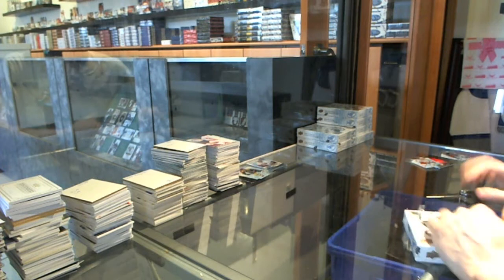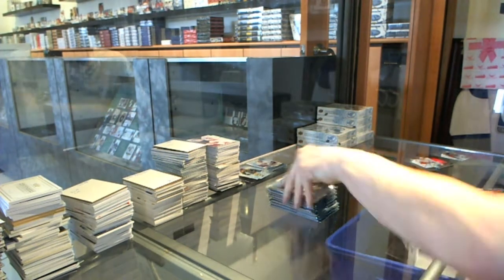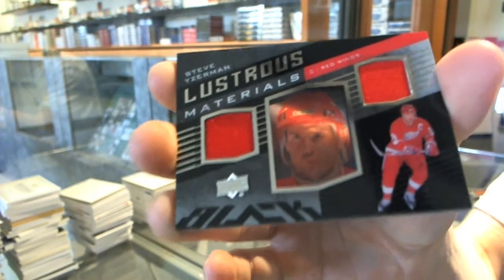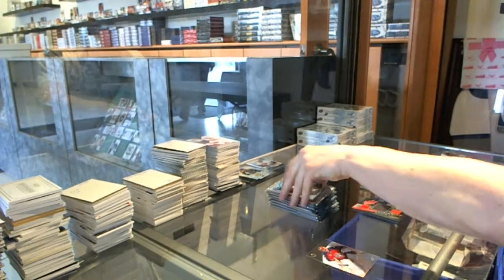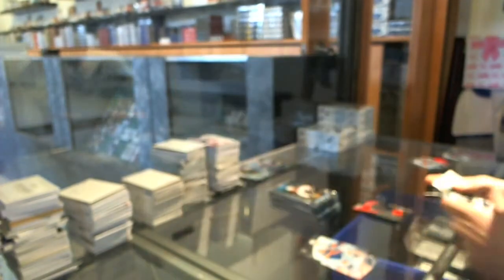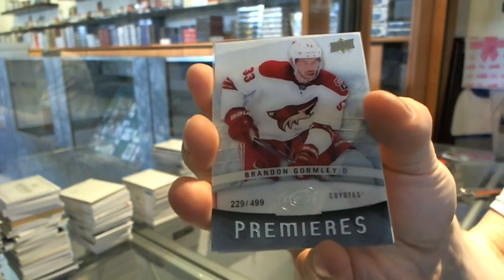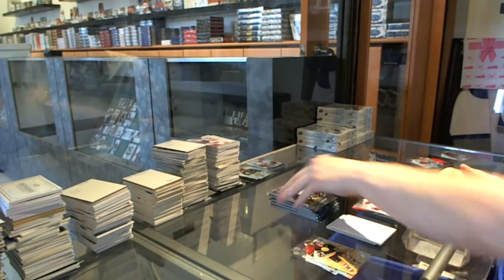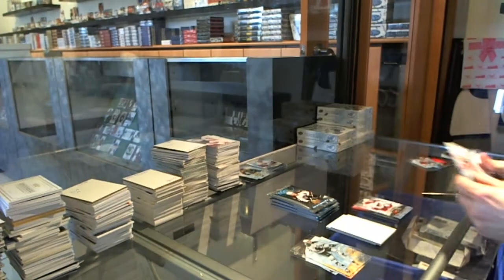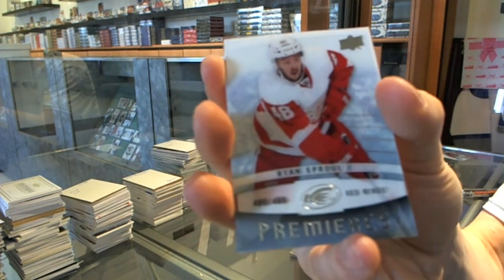Box two. We've got an Upper Deck Black illustrious material dual jersey for the Detroit Red Wings — Steve Yzerman. Ice Premier's rookie to $9.99 for the Dallas Stars, Patrick Nemeth. Ice Premier's rookie to $4.99 for the Arizona Coyotes, Brandon Gormley. Frozen Fabrics for the Edmonton Oilers, Ben Scrivins. Ice Premier's rookie to $4.99 for the Detroit Red Wings, Ryan Sproul.